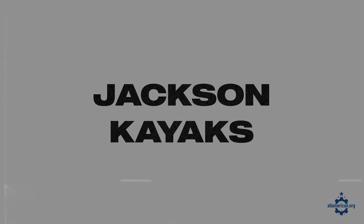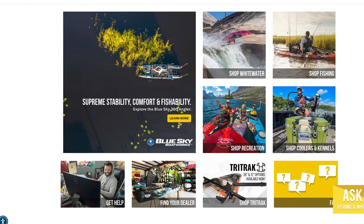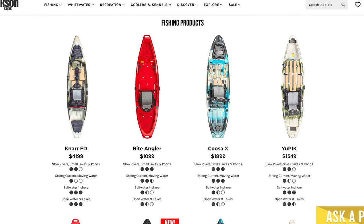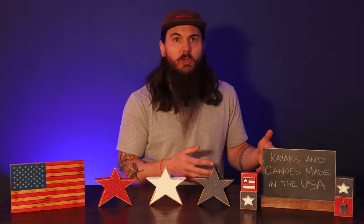Next up is Jackson Kayak. Jackson Kayak is based in Sparta, Tennessee, was founded in 2003, and is still family owned and operated. They have a wide variety of fishing, white water, and recreational kayaks to choose from. They also manufacture a ton of other products including Orion coolers, which are also made in the USA and featured in a lot of our coolers research.